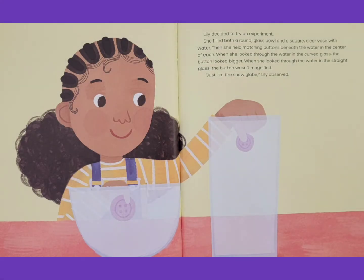This tricks the brain into seeing the objects inside as closer or bigger than they really are. Lily decided to try an experiment. She filled both a round glass bowl and a square clear vase with water. Then she held matching buttons beneath the water in the center of each. When she looked through the water in the curved glass, the button looked bigger. But when she looked through the water in the straight glass, the button wasn't magnified. Just like the snow globe, Lily observed.